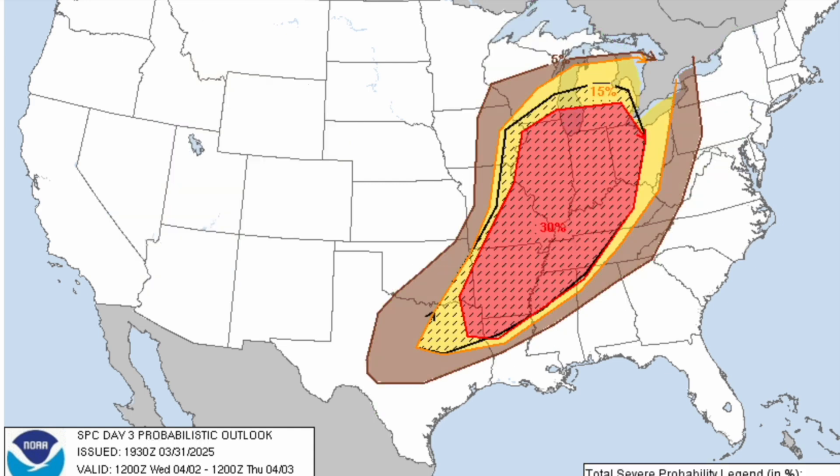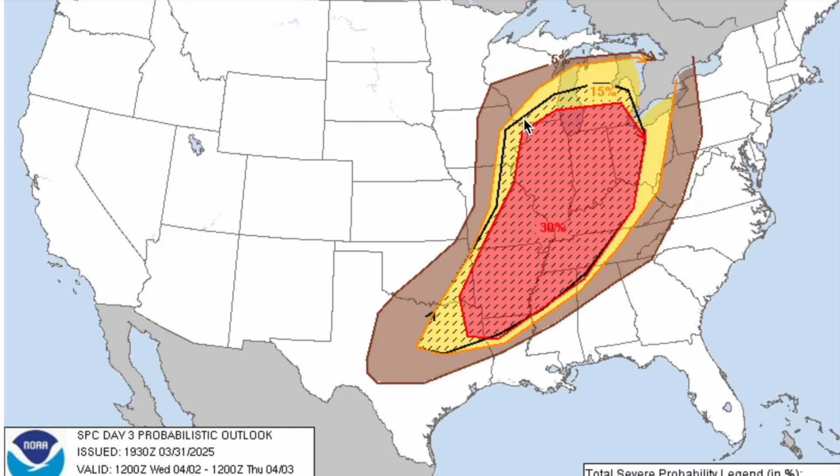We do already have a hatched indicator in play for Wednesday, but as we are three days out from this event, we can't see the specific hatched threats yet. We can likely assume a threat for very large hail, significant damaging winds up to 80 miles an hour, and strong tornadoes certainly cannot be ruled out as well.